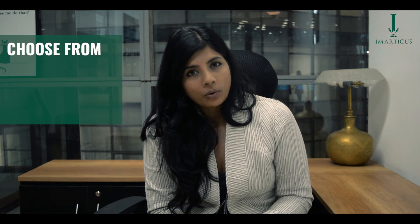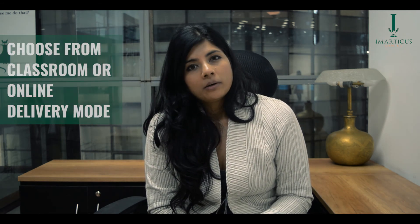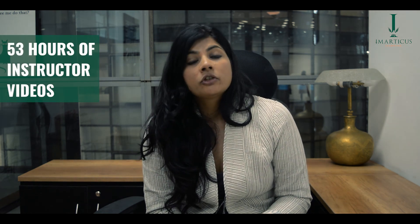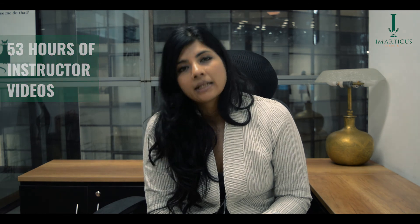The EY Financial Analysis Pro degree is delivered via two methods — classroom and online — catering to your individual preferences. The classroom program is delivered by expert faculty at Emartica centers across the country. Online sessions are instructor-led virtual classes that allow for real-time engagement with faculty and classmates. Both modes of delivery include 53 hours of engaging instructor-led videos that can be accessed at any time.